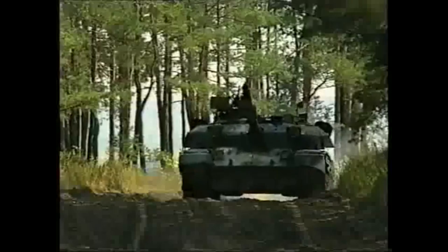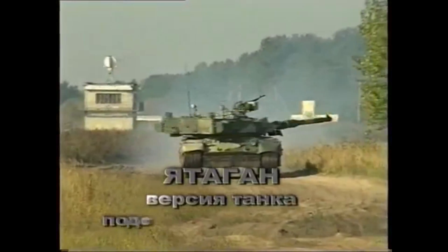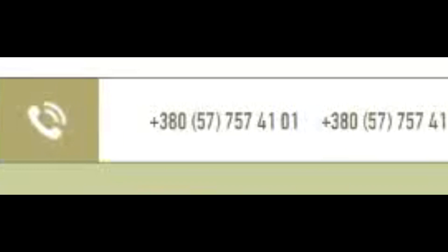Many believe it was just for show and that the tank is not capable of going into combat. In my opinion, its place is in a museum, because it's simply so unique. But that is most likely not going to happen anytime soon, since the tank is still listed on the website of Ukrainian arms export — so if you're interested and have the cash, you can buy one for yourself.